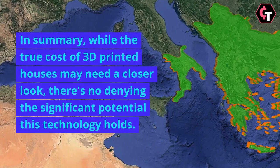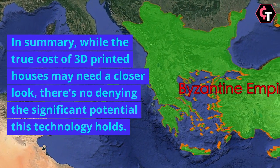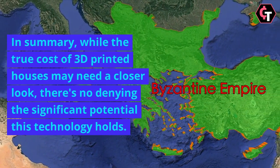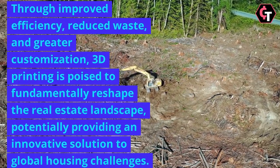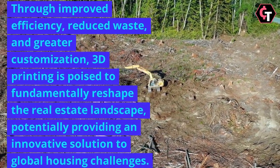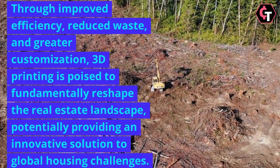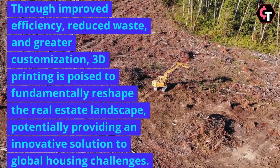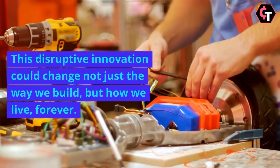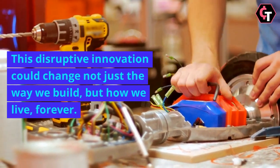In summary, while the true cost of 3D-printed houses may need a closer look, there's no denying the significant potential this technology holds. Through improved efficiency, reduced waste, and greater customisation, 3D printing is poised to fundamentally reshape the real estate landscape, potentially providing an innovative solution to global housing challenges. This disruptive innovation could change not just the way we build, but how we live, forever.